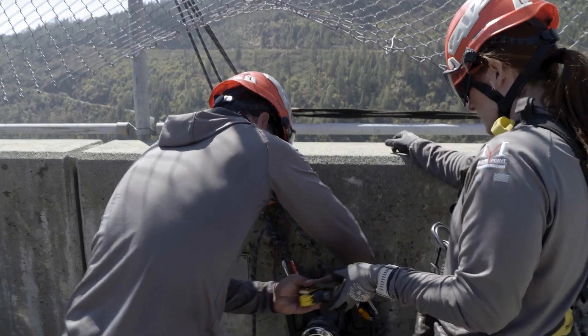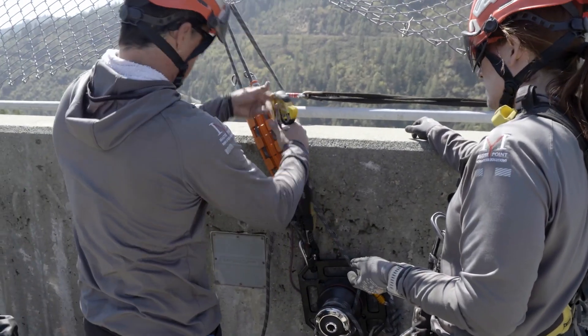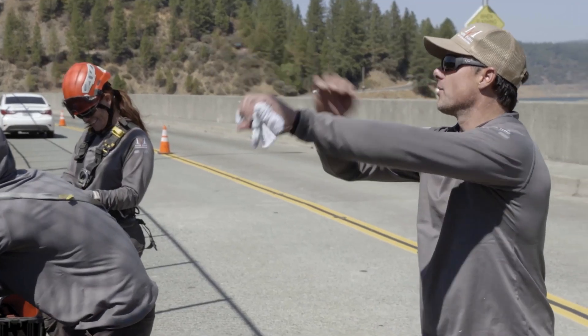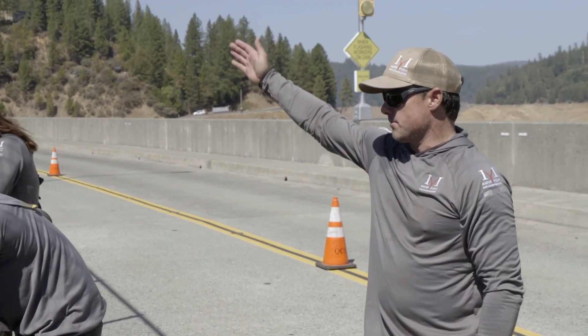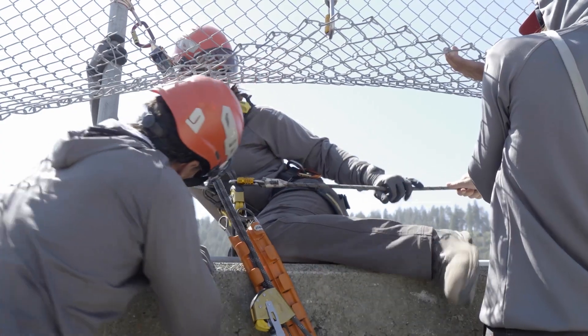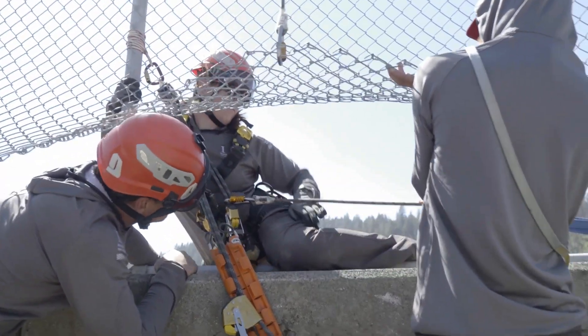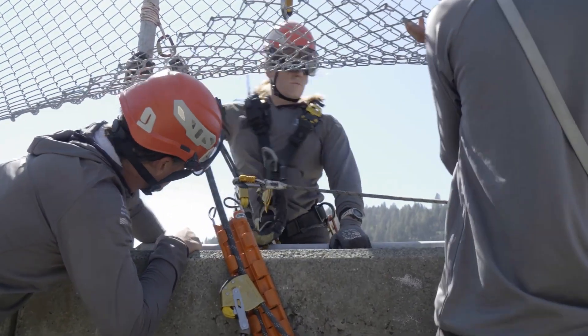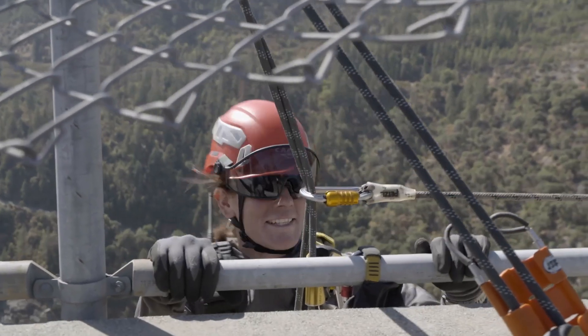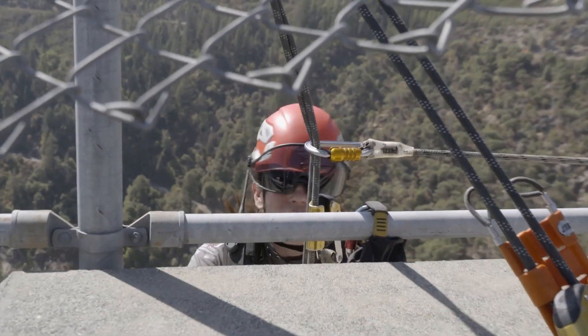Now it's Meg's turn to tackle a different part of the dam. The wind has picked up, so that's a new challenge she's facing. She finds that if the winds are strong enough, you can just change arms — and like a bird, you can just sort of steer the way the wind blows you. She's feeling great and ready to go for a ride.